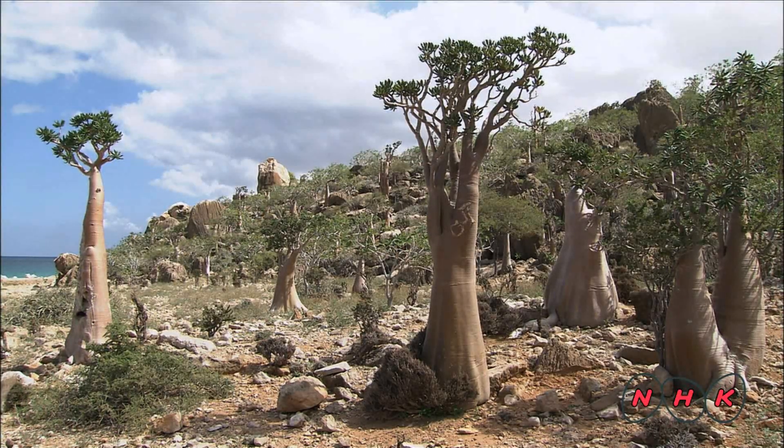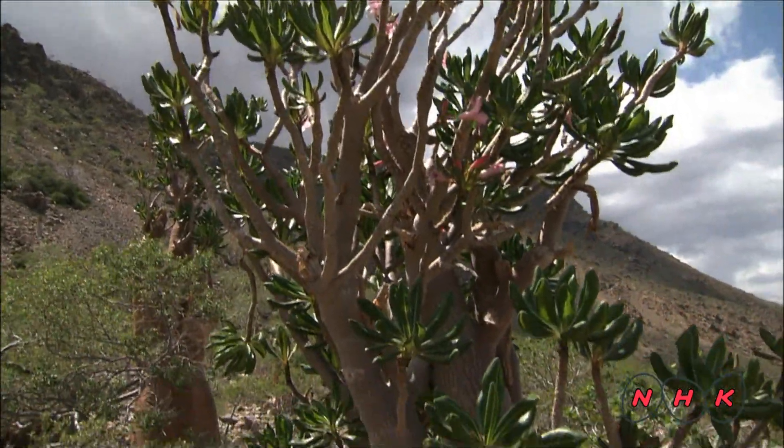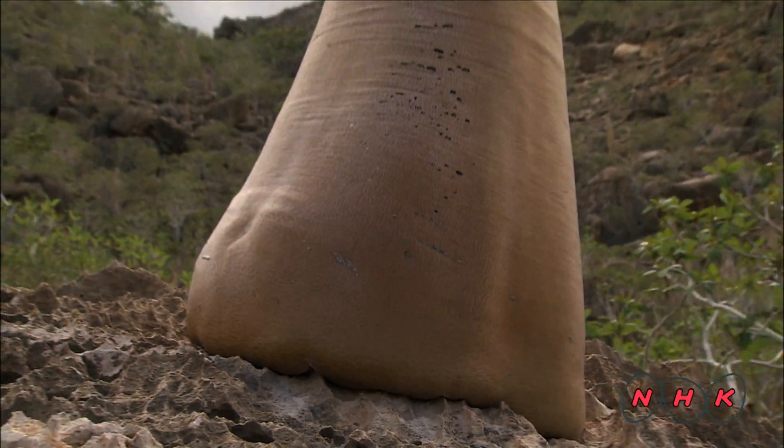These are Endinium obsium socotranum, commonly known as bottle trees. The annual rainfall of this island is only about 200 millimeters per year, so the tree developed a large trunk to hold water inside.